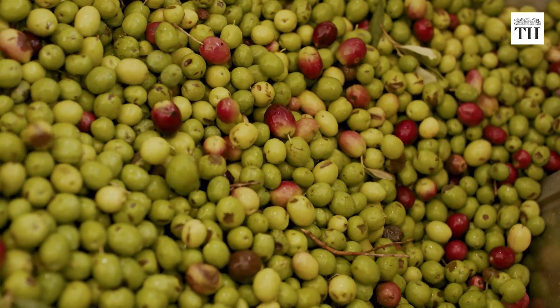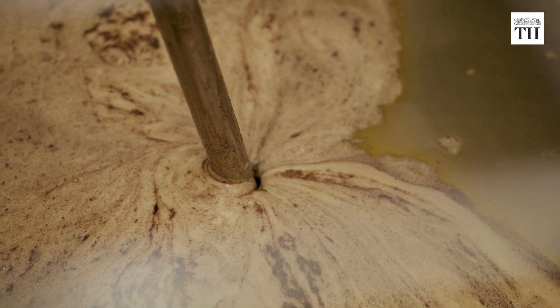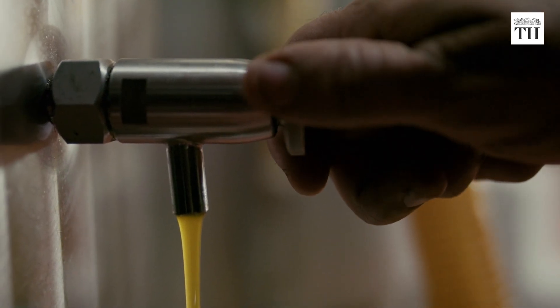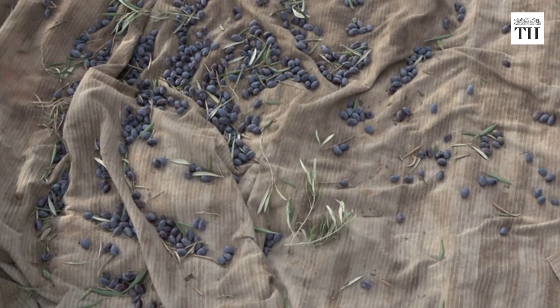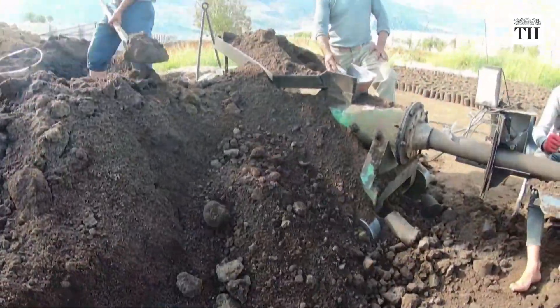Birin is made from olive seeds or pomace, which are left over during the production of olive oil. Around 40% of the olive harvest is left over after the oil is extracted.